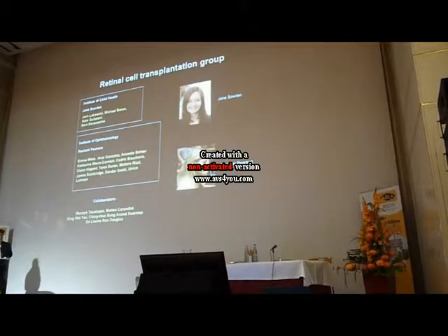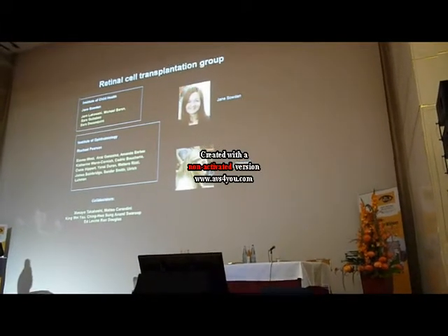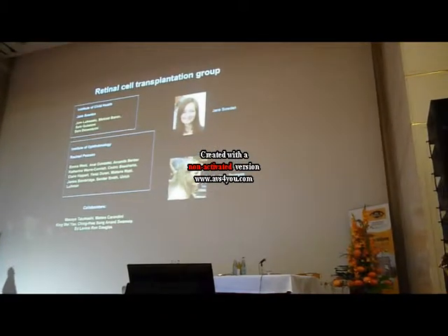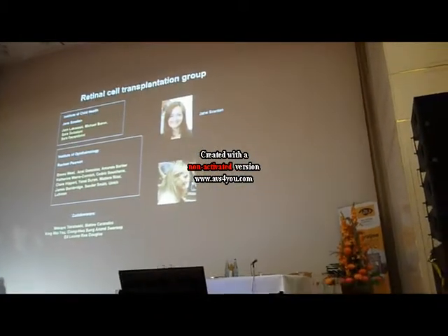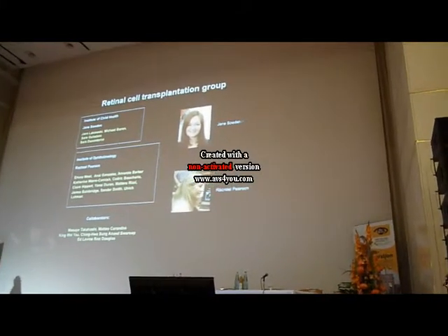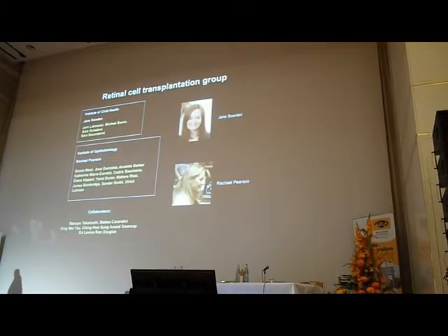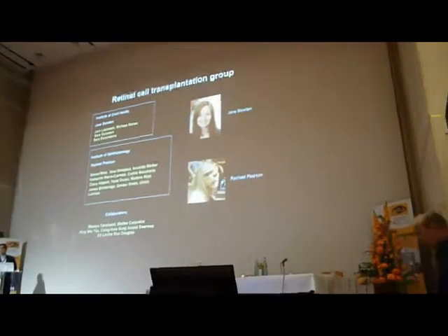I must thank the cell transplantation group in my department, particularly Rachel Pearson, who did most of the work for our latest paper in Nature, and my long-term collaborator Jane Sowden, a developmental biologist who I developed this stem cell work with.